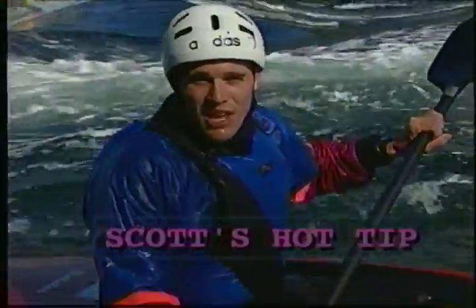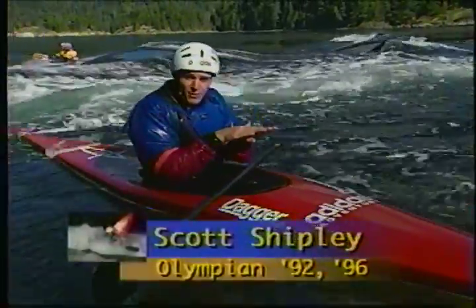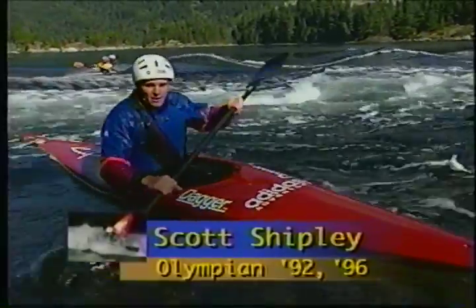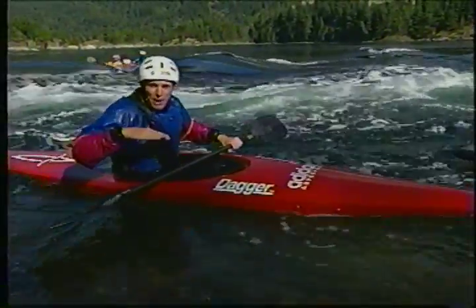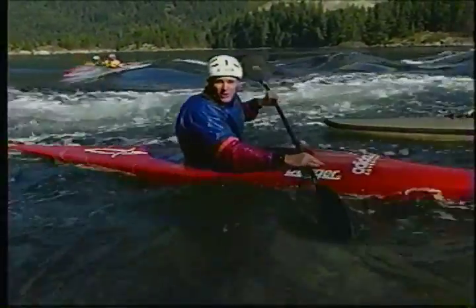For back surfing, the hardest part is actually getting on the wave as opposed to staying on it once you're there. The real key is to stay close to the eddy line — like when you're going on a forward surf — and to keep pushing and jumping over the eddy line backwards, as opposed to what a lot of folks do, which is just get to the eddy line and try to rudder their way out there with no power at all.